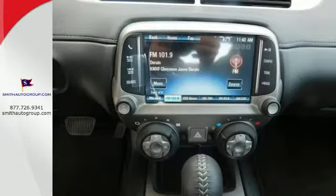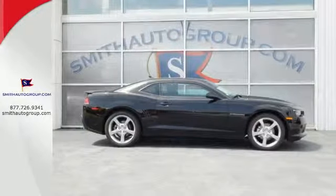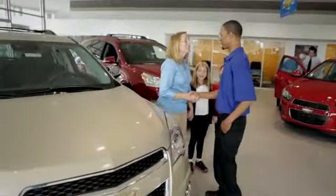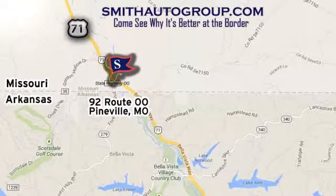The invigorating drive of this Camaro is like no other. Come see why it's better at the border. We are conveniently located at 92 Route 00 in Pineville, Missouri, online at smithautogroup.com.